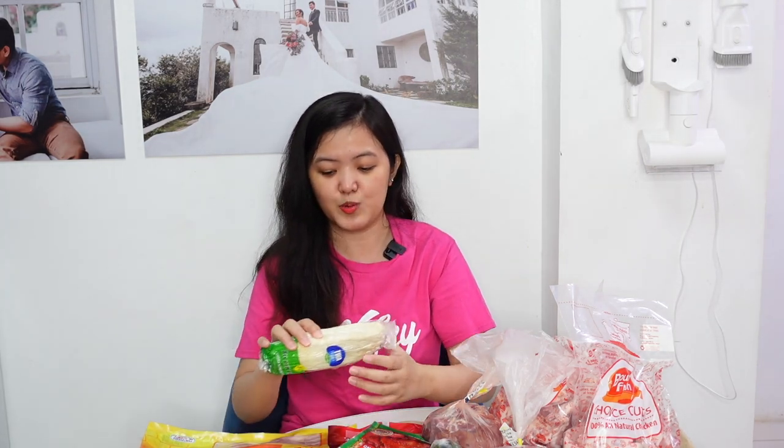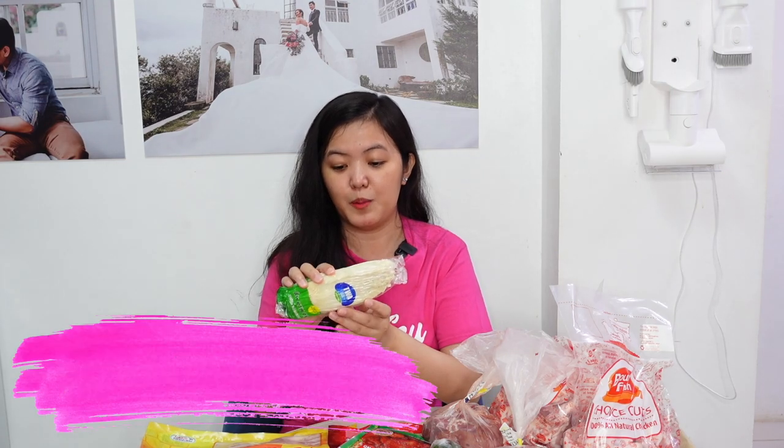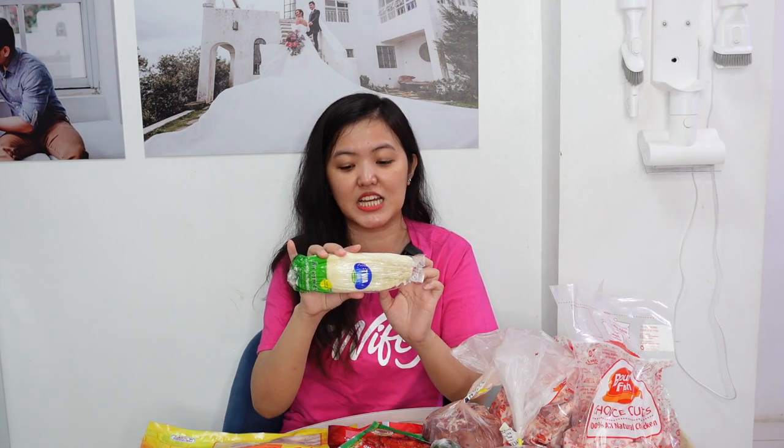Since gagawa kami ng Korean beef tofu stew, meron din ako nitong zucchini. Ikakat mo lang siya ng maliit, tapos isasama mo siya dun sa soup. The next one is this mushroom enoki — i-add lang din siya dun. Or, pwede rin kapag may bacon kayo, i-wrap nyo siya sa bacon. Sobrang sarap nun, guys. You should try that.